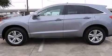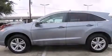The 2015 Acura RDX, with less than 4,000 miles on the odometer. This four-door sport utility vehicle prioritizes comfort, safety, and convenience.